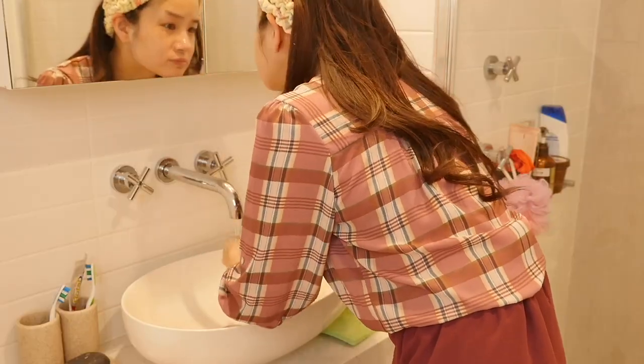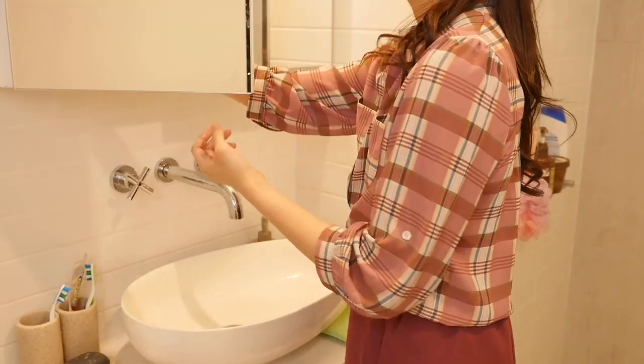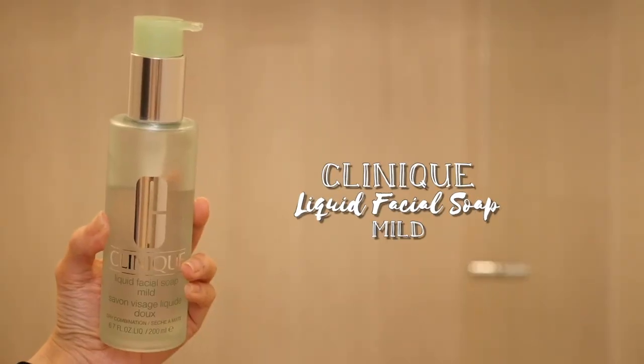It just melts your makeup off so it's pretty amazing. I'm just going to massage it around my face and then wash it off with some warm water. Then I'm going to take the Clinique Liquid Facial Soap to wash off impurities. I always double cleanse to make sure that all my makeup is off my face.